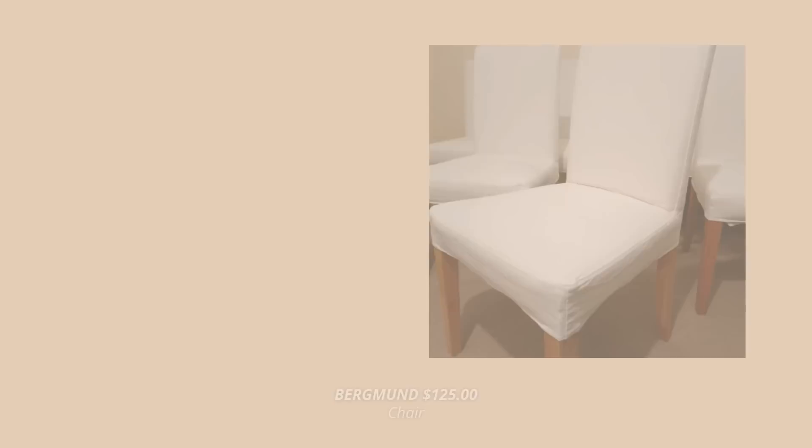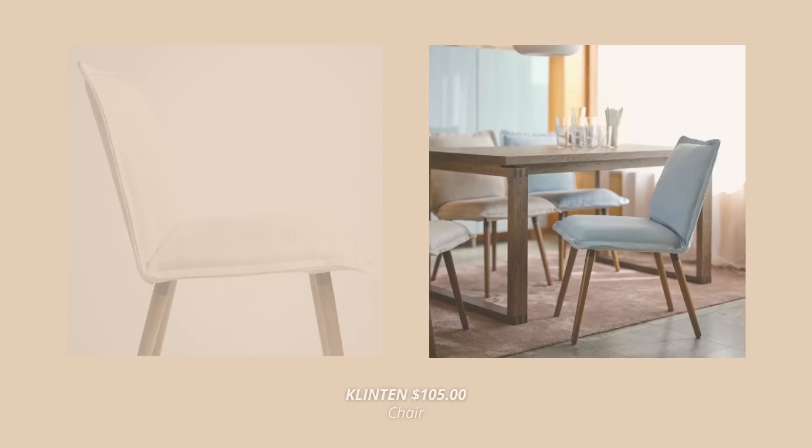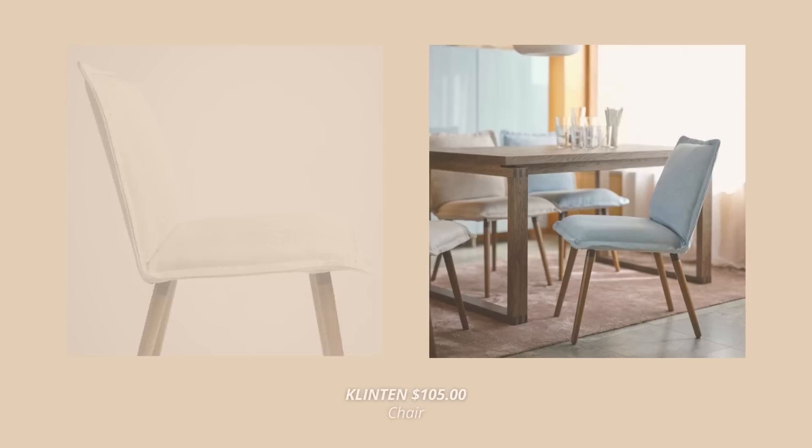These chairs look so dated, and there are so many better options at IKEA for upholstered chairs. For example, you can check out the Lilana's chair — they are airy and sleek and look like something you would actually see in a designer magazine. Or you can also go for the Clinton chairs, which have wooden legs, look so comfy, and add such warmth to the space. These are $105 and come in three nice colors.